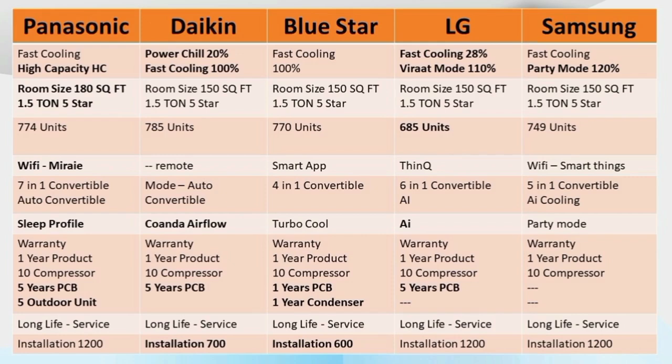LG has its own mode. Samsung has a party mode as a special option. For warranty, the compressor warranty, PCB warranty, and outdoor unit warranty are compared across all brands. Each brand offers different warranty terms.